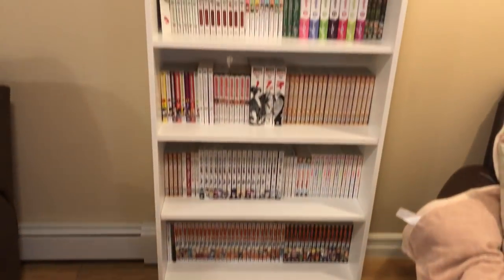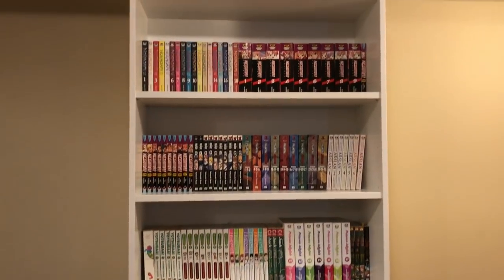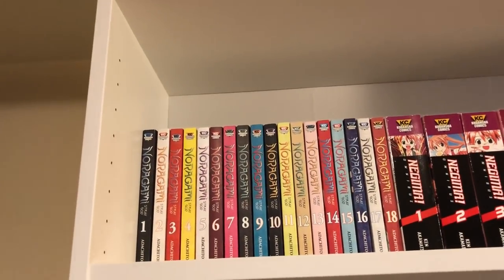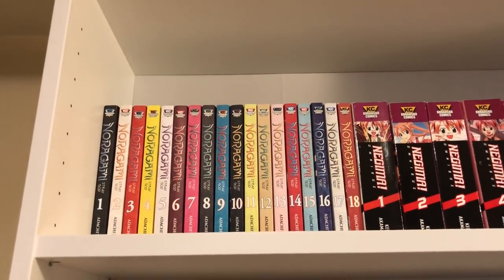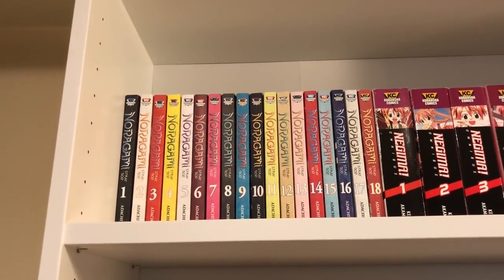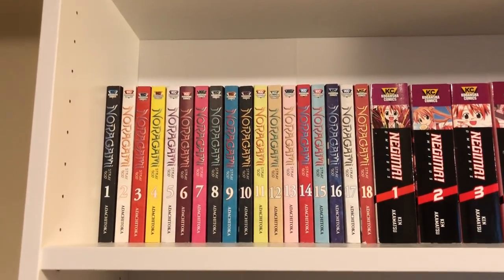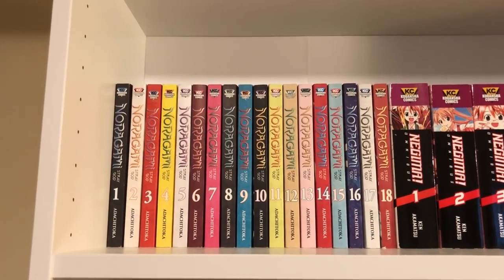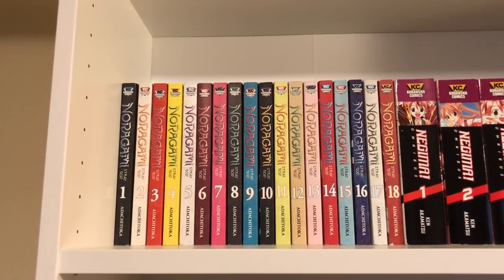I have two big shelves in my collection and then one smaller shelf, so I'll just go shelf by shelf and show you everything that I have. Here's an overview of the first shelf. I've actually rearranged my manga since the last time I did this — now they're alphabetical by author name, and when there's more than one series by the same author I went with story first.